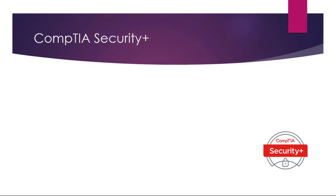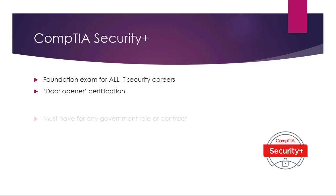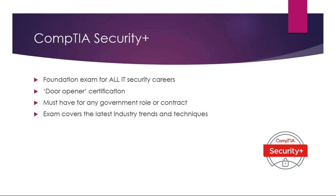Number three: the CompTIA Security Plus. CompTIA offer foundation-level exams for many IT areas including security. The CompTIA Security Plus is a door-opener certification for many IT careers, from technical to security management. It's a must-have for any government role or contract. The CompTIA Security exam covers all of the latest industry trends and techniques, and the syllabus is regularly updated by CompTIA.